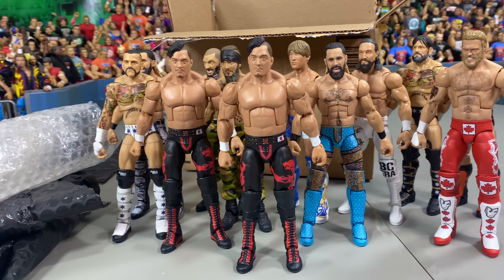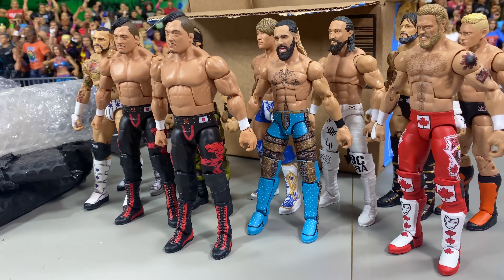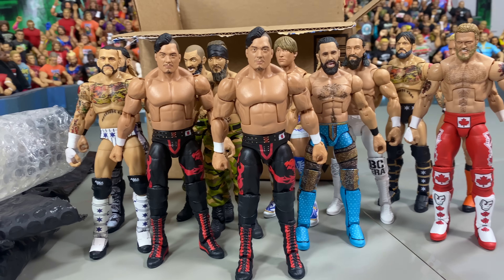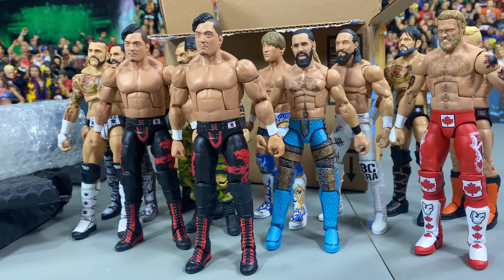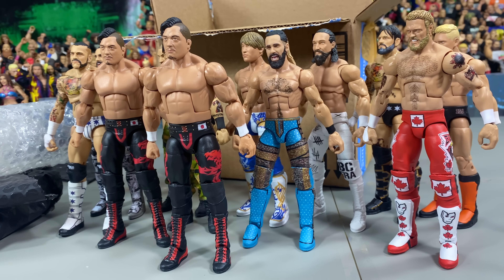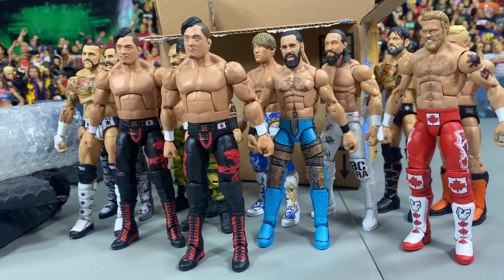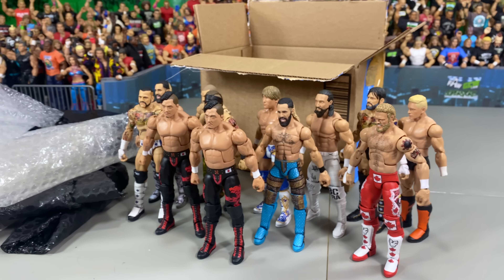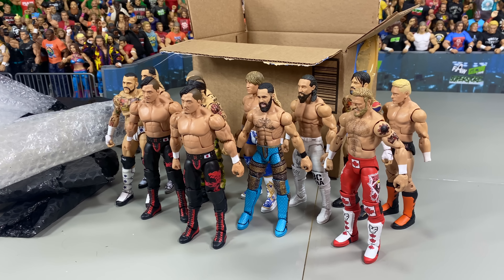Let me know in the comments down below which one is your favorite. Rollins — we pretty much got all his updated gear, and if he wears something new, we'll have it in the next batch. My favorite has got to be Shingo Takagi. That is it for today — hope you guys enjoyed the video, and I'll see you all with more GCW here on the channel very soon.